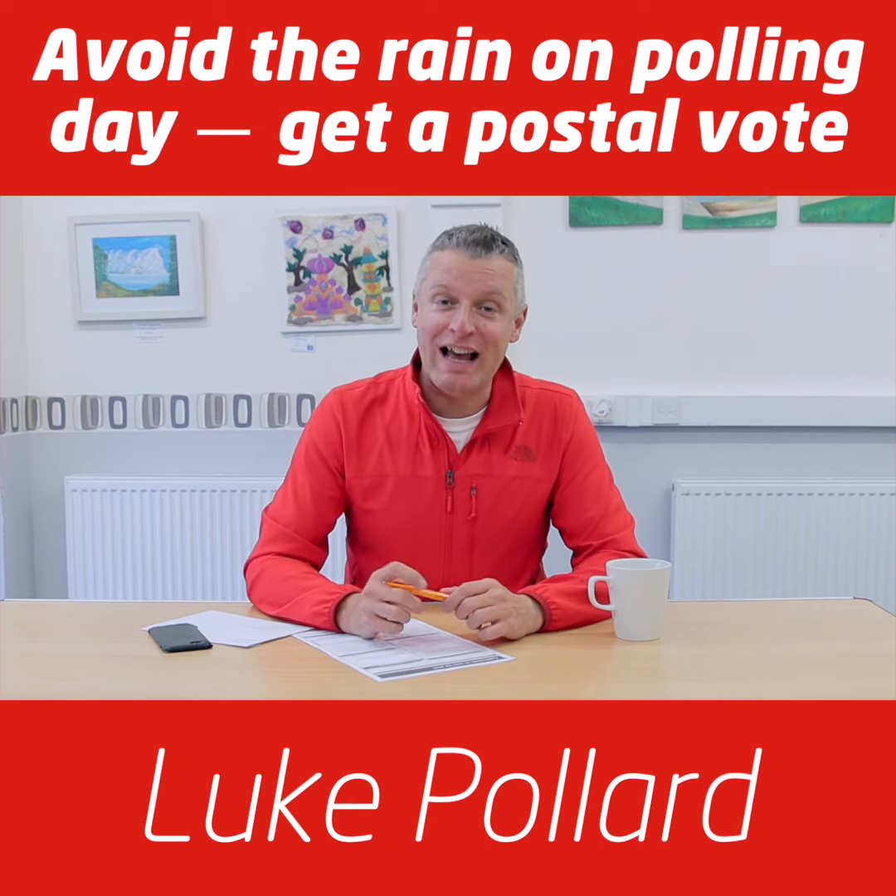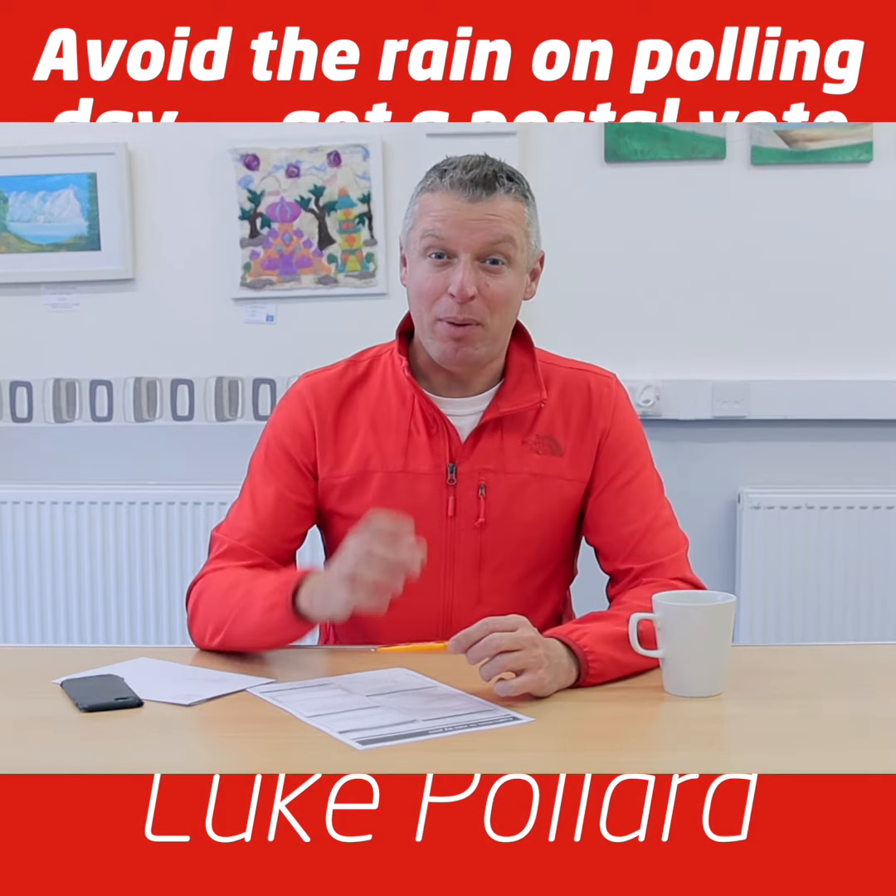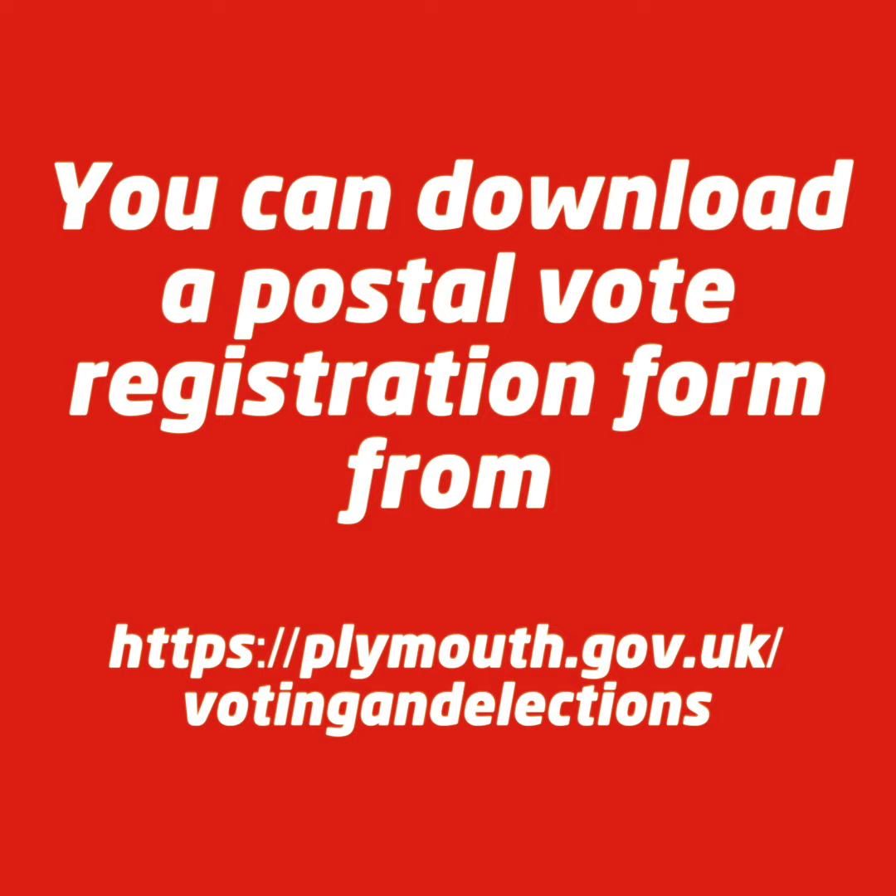Hello Plymouth, Luke Pollard here. I'm running for re-election as your Member of Parliament. Polling day on December 12th is likely to be really wet and cold. That's why I'm encouraging people to apply for a postal vote. I've got the postal vote application form here and I'm going to fill it out to show you how easy it is to apply for a postal vote.